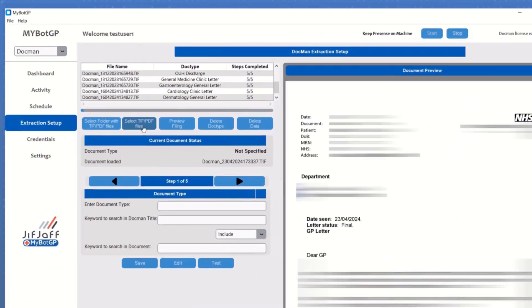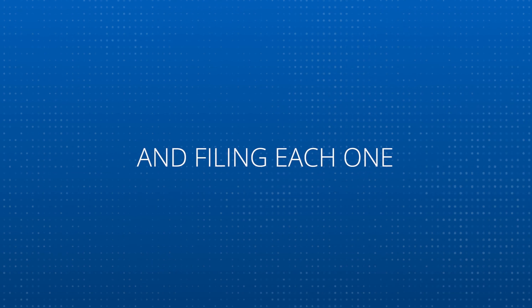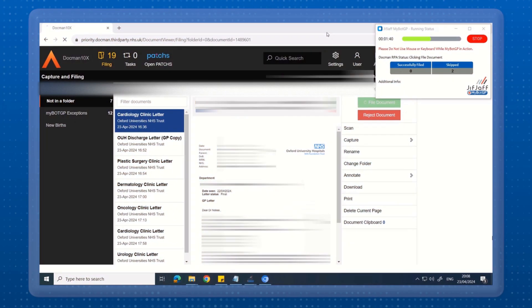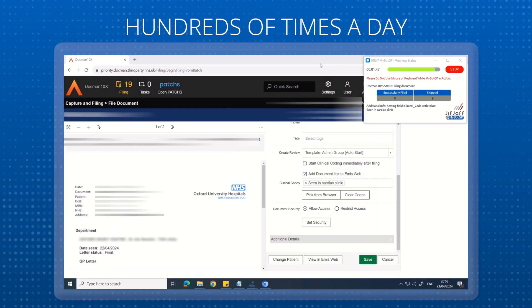MyBotGP swiftly reads all letters in the DocMoon inbox, validating, classifying, locating the patient and filing each one. This time-saving feature is a game-changer, as it can significantly reduce the drain on your resources caused by spending 90 seconds per document hundreds of times a day.